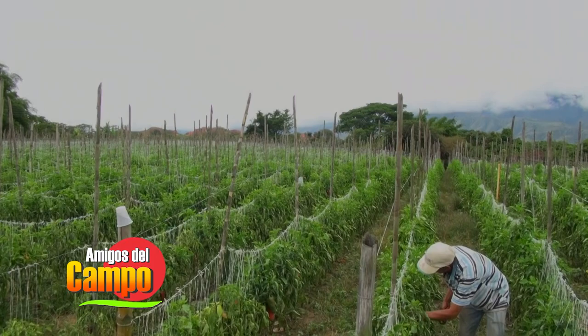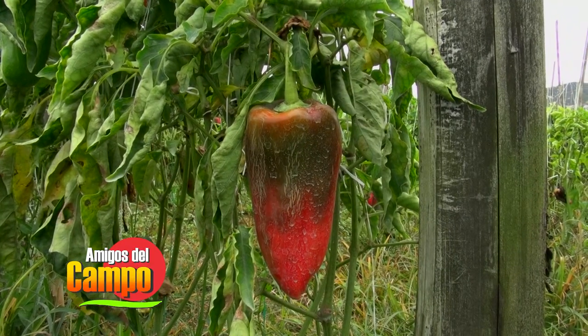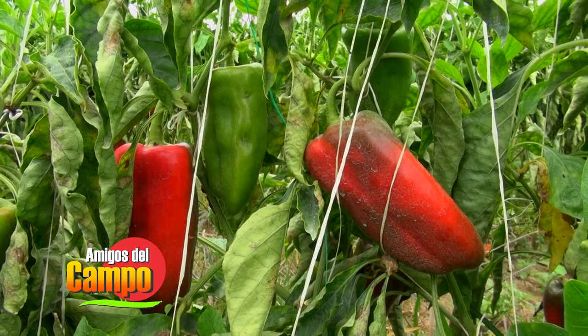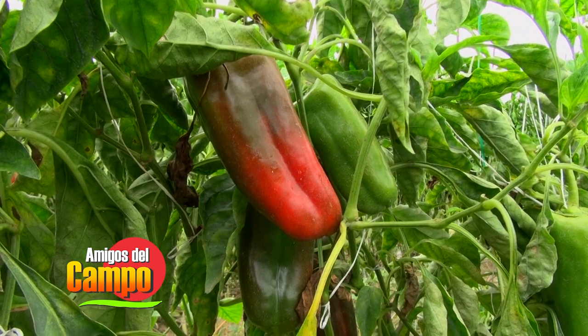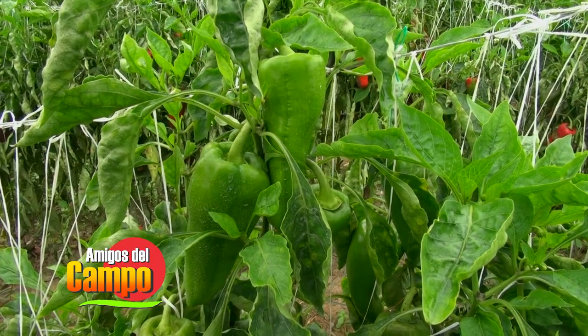Como cualquier otro cultivo, el de pimentón debe recibir un tratamiento adecuado. Debe sembrarse en suelos aptos para su desarrollo y debe recibir el suministro de agua y temperaturas adecuadas para poder obtener los mejores productos de sus frutos. Los cambios bruscos de temperatura son críticos para la planta de pimentón, llegando a darse anomalías y desequilibrios en esta hortaliza.